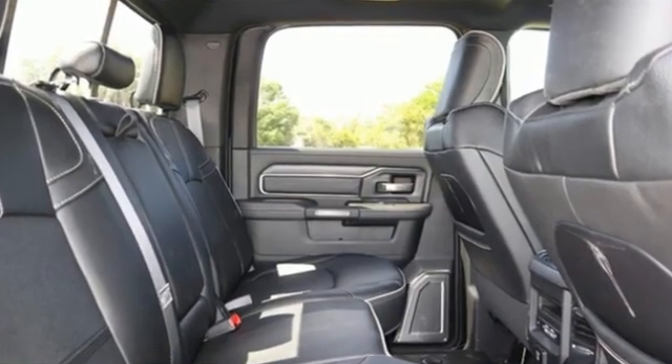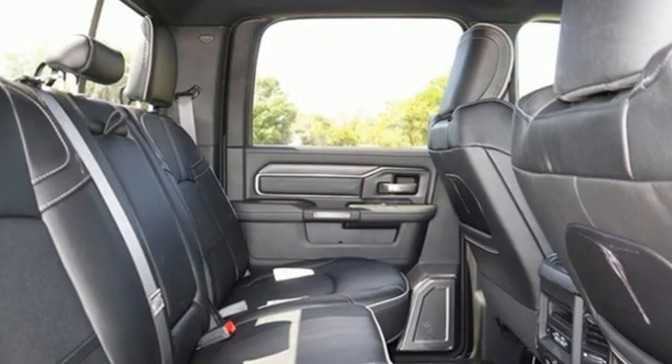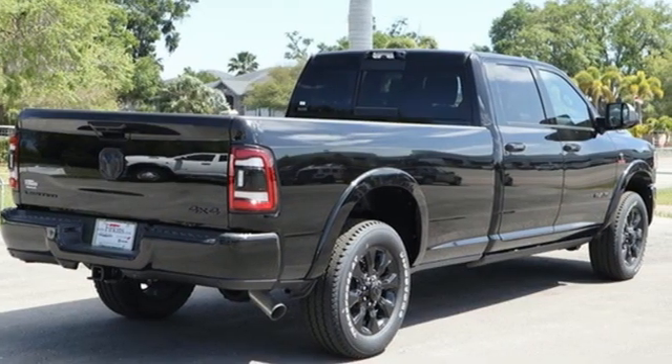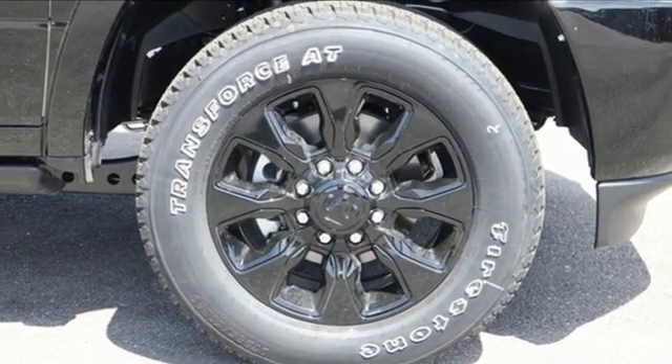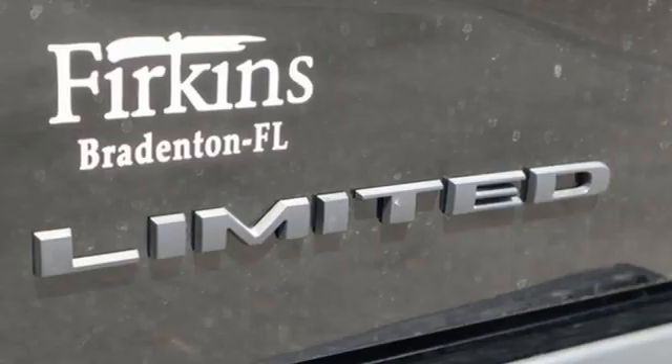Features include an intercooled turbo i6 engine, four-wheel drive, driver selectable mode, trailer brake controller, integrated navigation system with voice activation, and Wi-Fi hotspot.